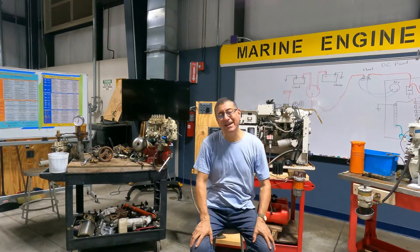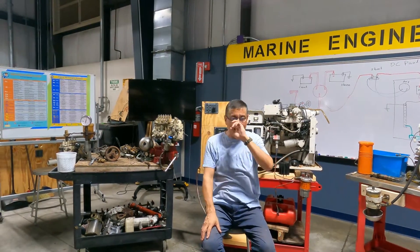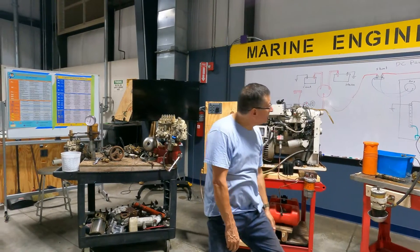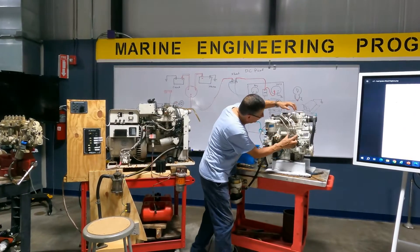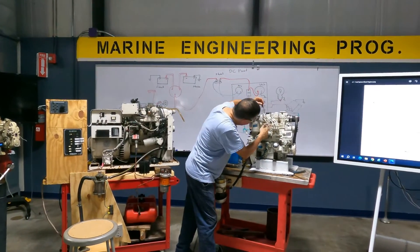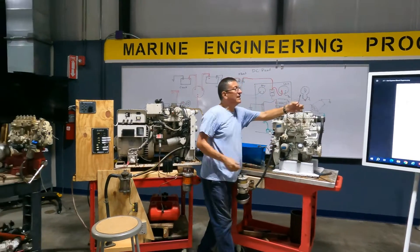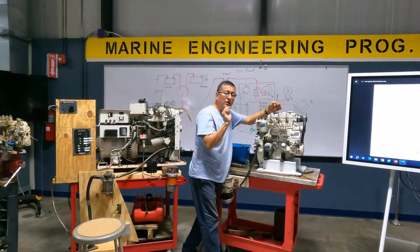Every diesel engine has a solenoid. To find it: look at the fuel injection pump — the solenoid is mounted on it, with a cable to activate it. The power cable is typically purple and comes from the ignition circuit.